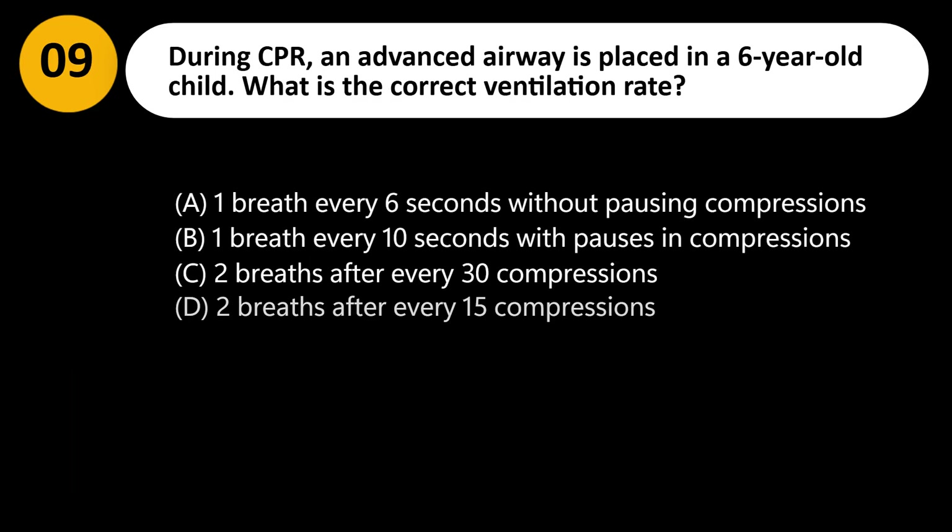During CPR, an advanced airway is placed in a 6-year-old child. What is the correct ventilation rate? A. One breath every 6 seconds without pausing compressions. B. One breath every 10 seconds with pauses in compressions. C. Two breaths after every 30 compressions. D. Two breaths after every 15 compressions.